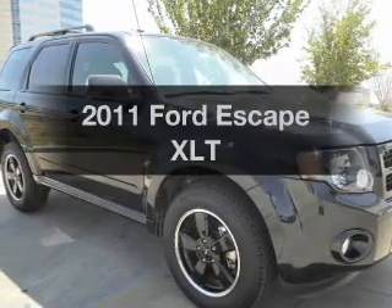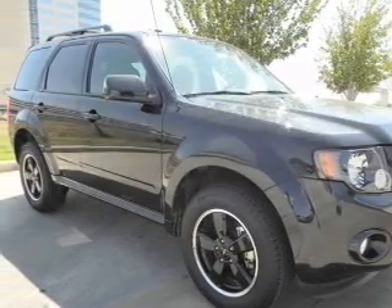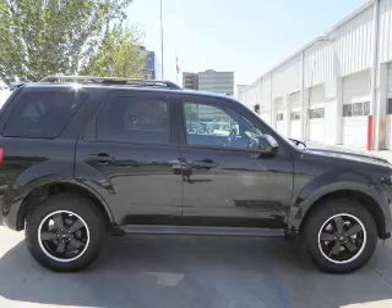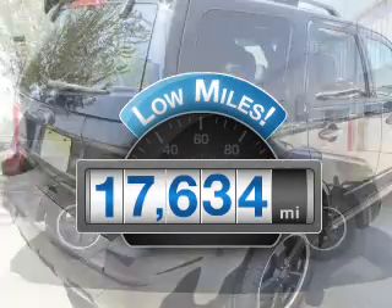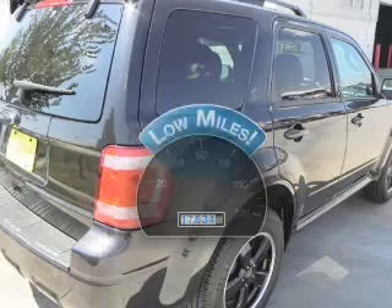Check out this 2011 Ford Escape. If you're looking for a first-rate auto, this one could be yours today. Why worry about high mileage? Choosing a ride with lower mileage is the right choice for your busy life.